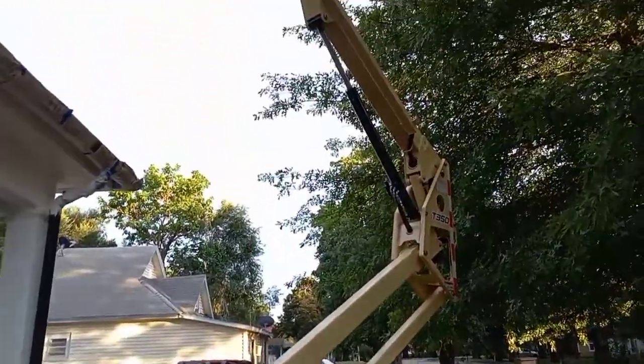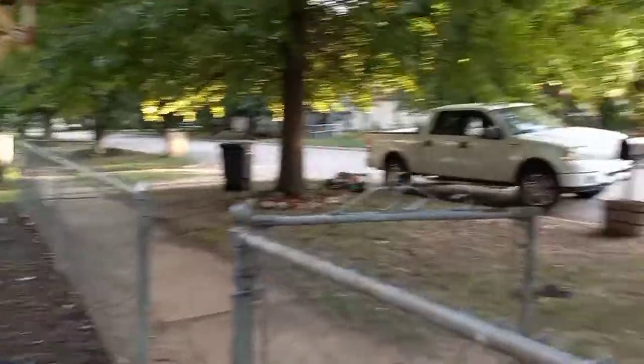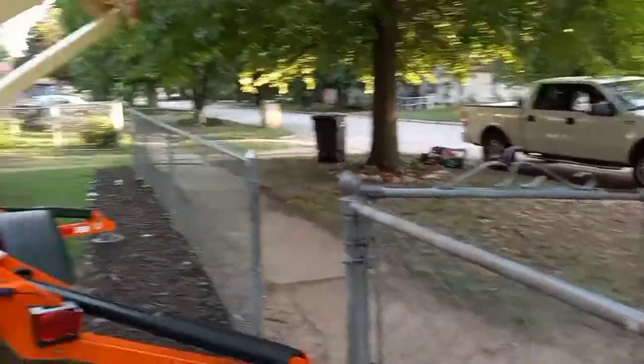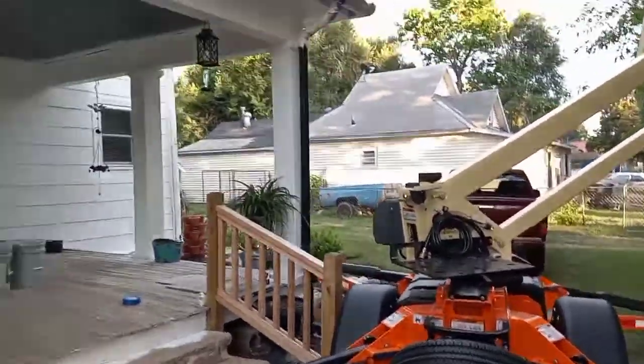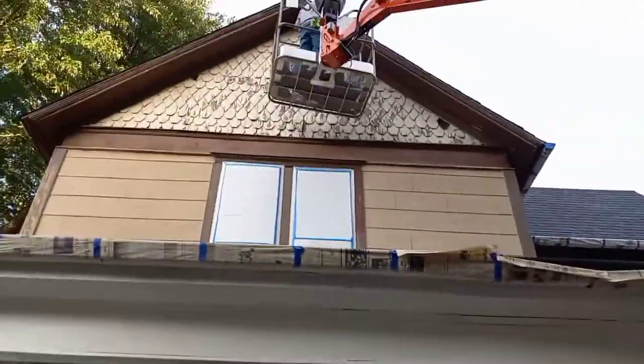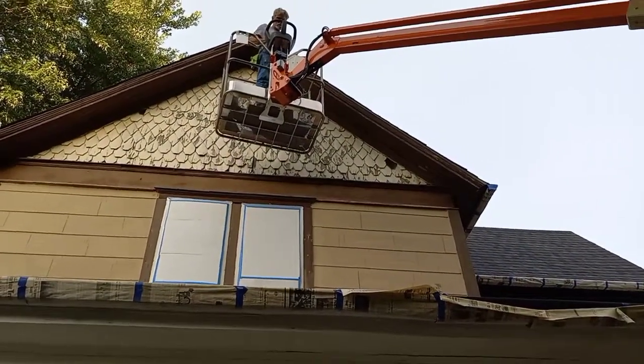He's got it on his truck because my truck is so big that it's just a lot bigger to pull it around in the yard. There he is up there scraping, so in the morning we can start painting.